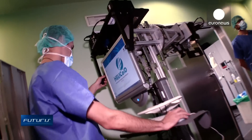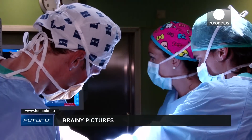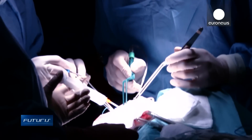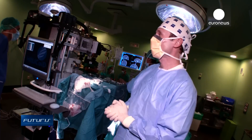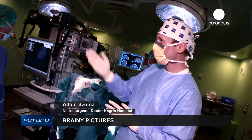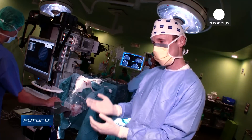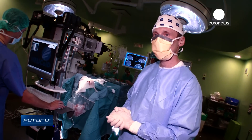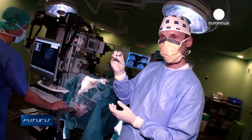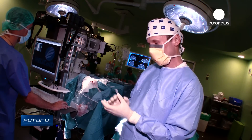Scientists hope the technology will be ready in around two years. After lengthy and complex clinical trials, it could be on the market in around five years. We hope that in the future these cameras will be much smaller, so we can embed them into surgical microscopes. That way, we will be able to see simultaneously the real picture of the brain and the hyperspectral images of the injury.